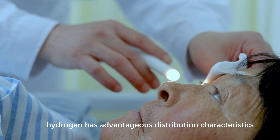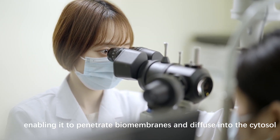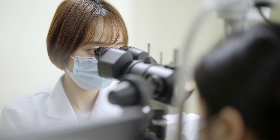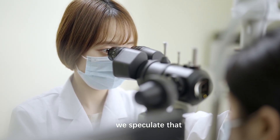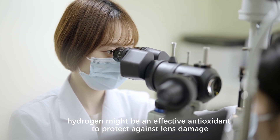Hydrogen has advantageous distribution characteristics, enabling it to penetrate biomembranes and diffuse into the cytosol, mitochondria, and nucleus. Consequently, we speculate that hydrogen might be an effective antioxidant to protect against lens damage.